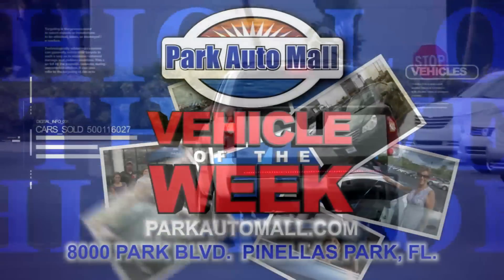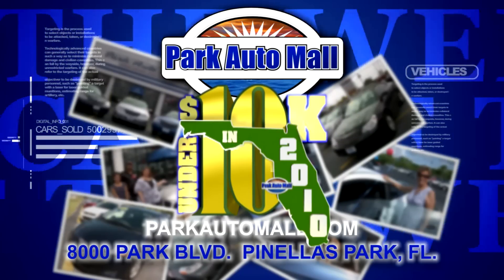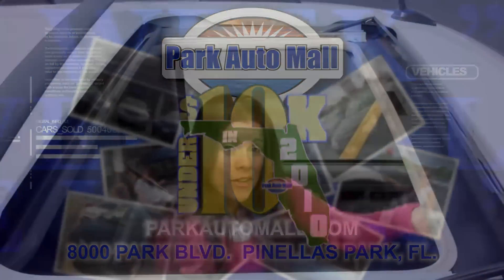For more vehicles of the week and for super savings like under 10 in 2010, where maybe your dream ride is under 10 grand.